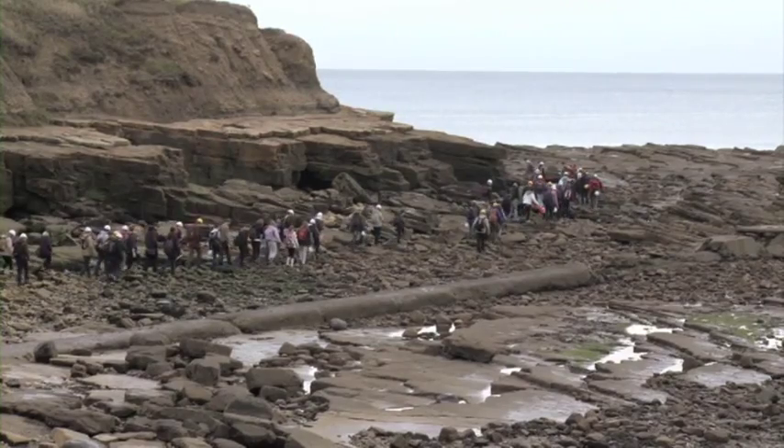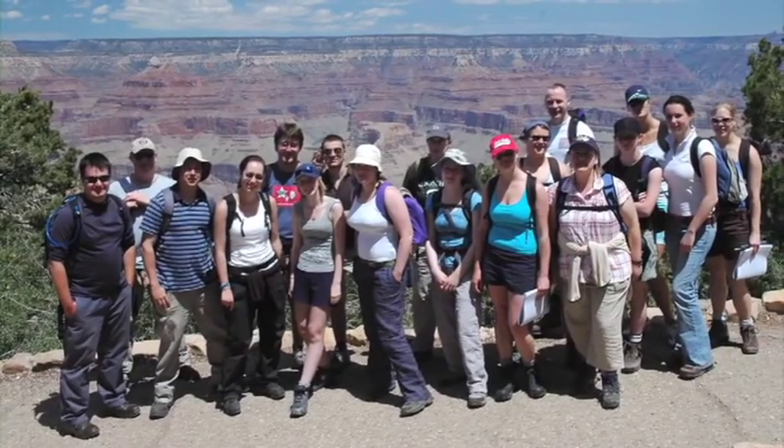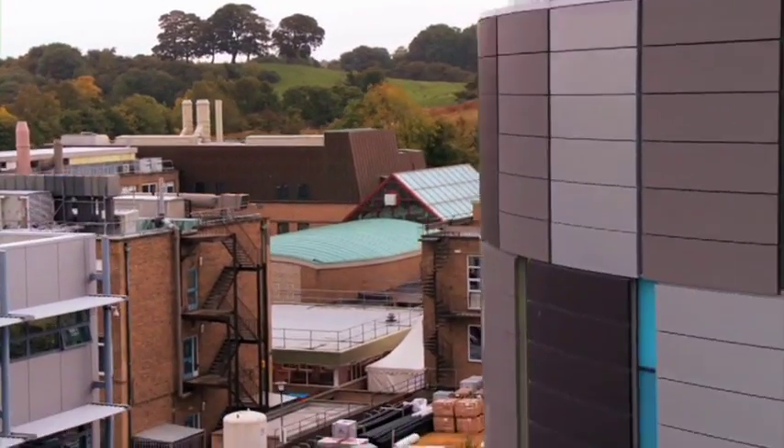They start you off in quite wet areas and they get progressively drier and more exotic. The facilities here are really good — we've got really new lecturers. The support base of the course is really, really good. For me, I'm partially sighted and the department have been really, really good in helping me with the problems I face.